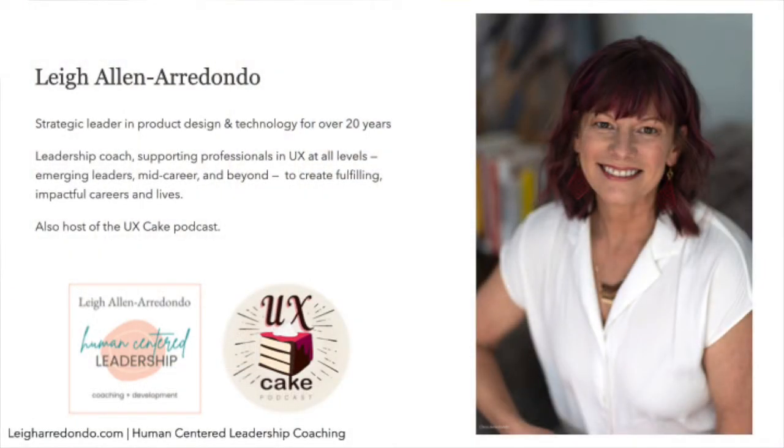For those of you who don't know me, I have been a leader in technology, specifically in user experience design and research for over 20 years. I've worked at big companies like Amazon, medium-sized companies like Getty Images and Brooks Running, agencies, and as a consultant. I've led teams creating design, software, games, highly complex platforms, B2B, B2C, e-commerce — just to name a few.